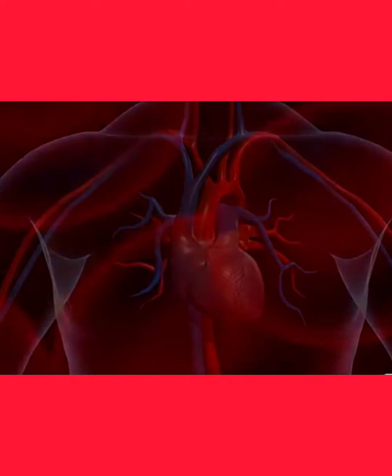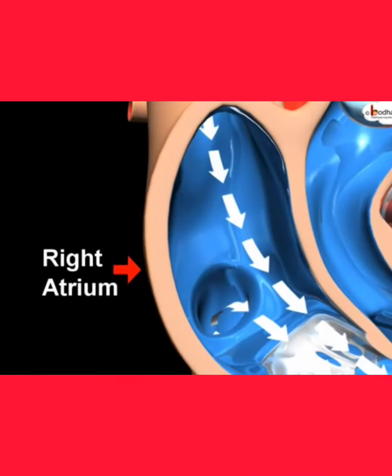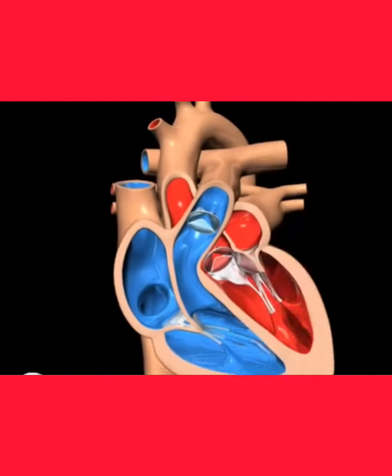Heart pumps liquid blood, a tissue which transports nutrients, gases, waste etc along with it. The right upper atrium receives deoxygenated blood from the whole body, which is pumped into right ventricle below, and it sends the blood to lungs for oxygenation via pulmonary artery.